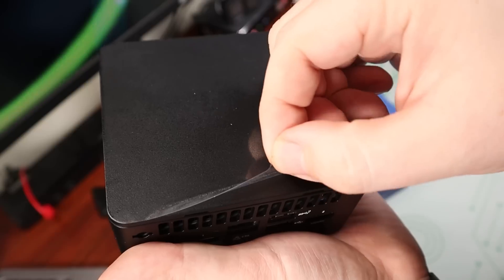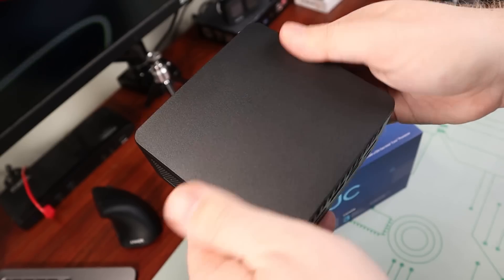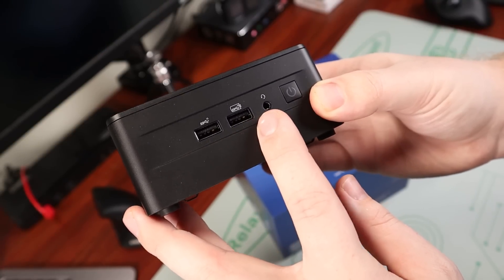Back onto the mini PC — first we're going to take off the little top protective cover. It is slightly texturized, which is nice because it's not really going to leave any fingerprints or smudges. Looking at the front of the computer, we have two USB 3.2 ports with one of them having power pass-through, an auxiliary output, and then our power button.